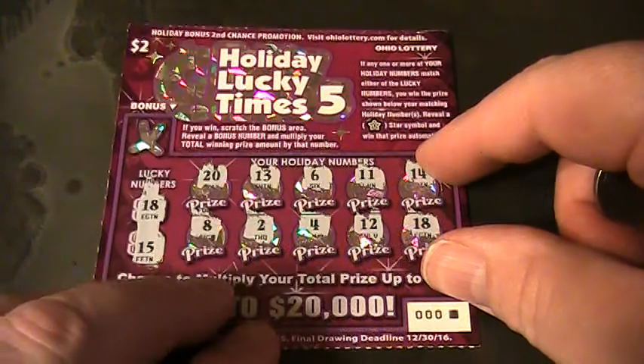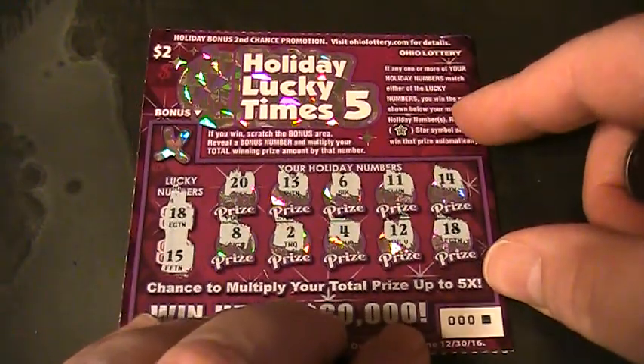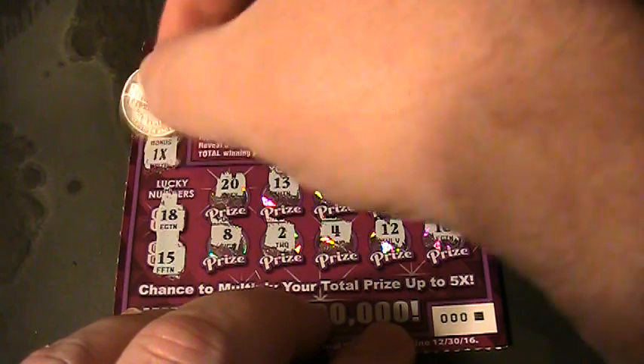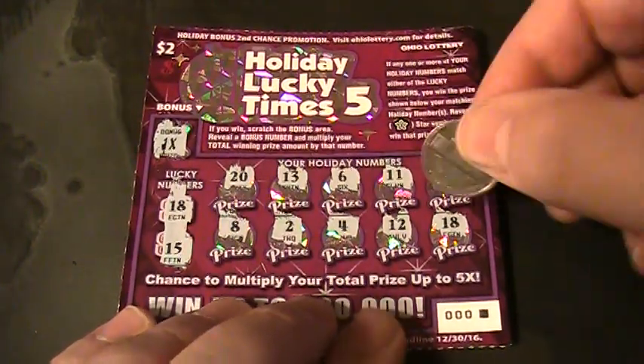Alright, back to ticket zero zero zero — let's scratch off the bonus area first and see what it says. The bonus is one times — one times. The number that matched was 18 down in the corner.